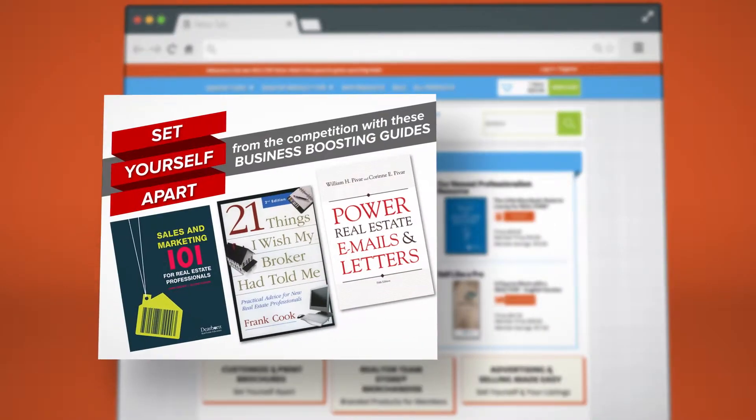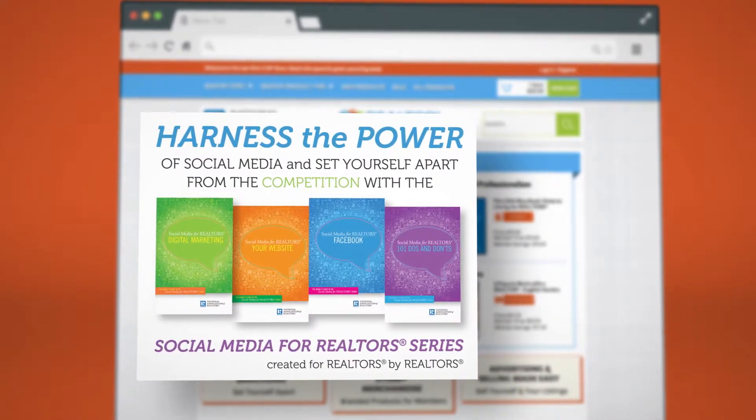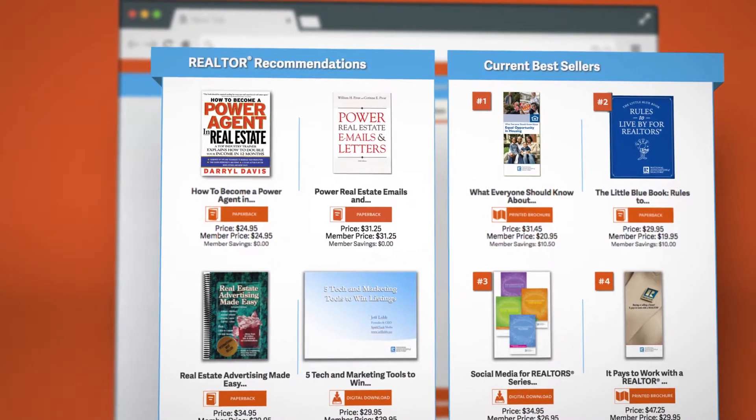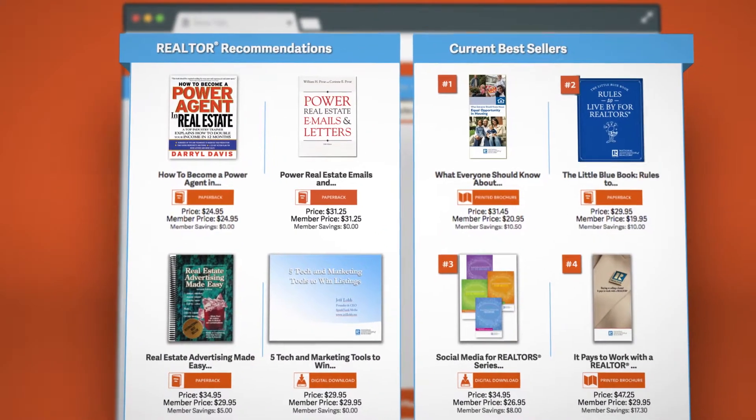The products members and associations need to succeed are positioned center stage, making it easy for you to find and order the products needed to gain a competitive advantage.